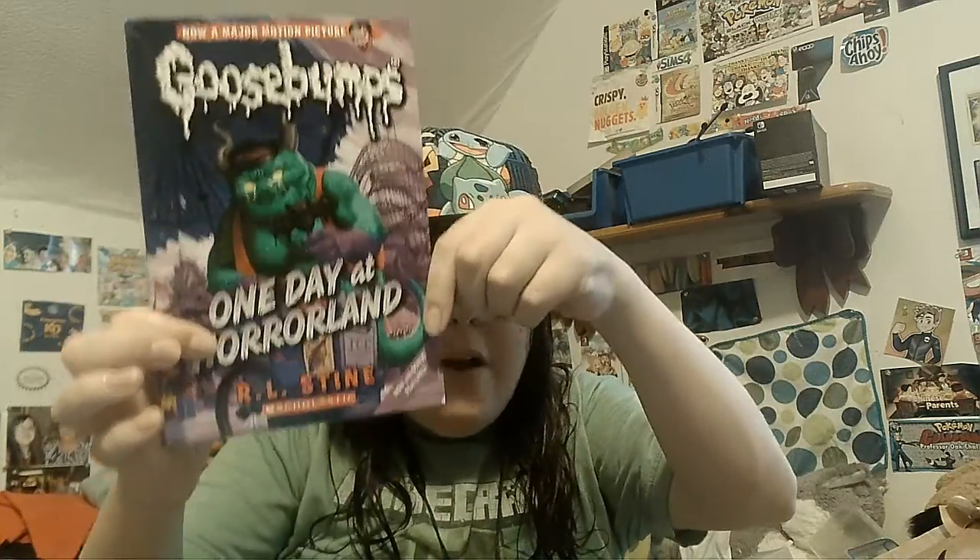To start, I'm unboxing these. The first one is 'One Day at Horrorland.' It features werewolf village, the doom slide, the coffin cruise, welcome to the Fright Park where nightmares come to life. Enter Horrorland for the very first time in this classic prequel to an all-new Goosebumps HorrorLand series. It says look in the back of the book for tips and tricks for the Goosebumps HorrorLand video game and other secrets from your favorite scream park.